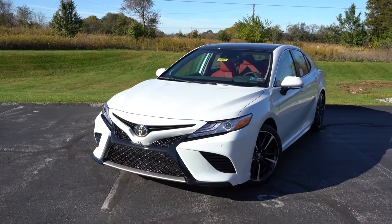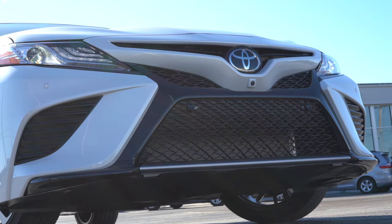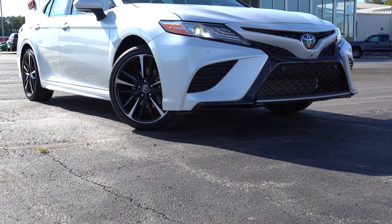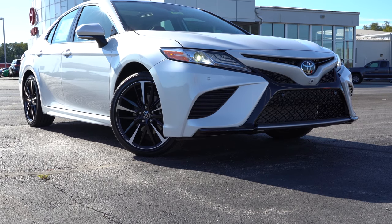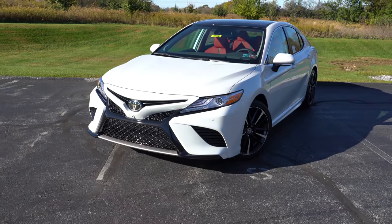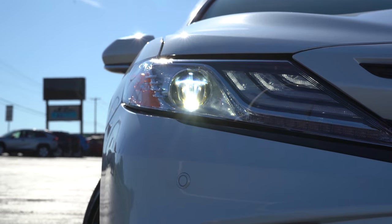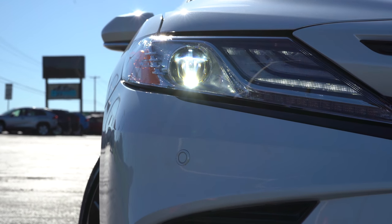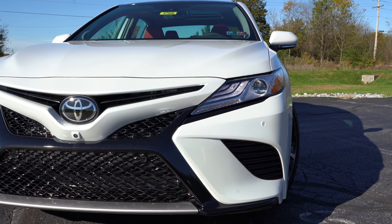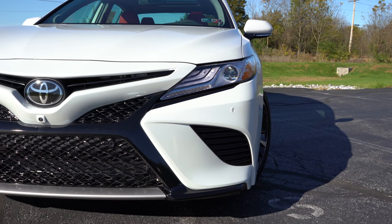Moving to the exterior, the front fascia differs slightly among trim levels. L trims come with more conservative styling up front, while S trims have more aggressive styling with black accents — which is what you're looking at now on our XSE. Trims with an L get body-colored accents instead of black, and the TRD adds red trim details. LED headlights come standard on every single trim level, along with an automatic feature that turns them on when it gets dark. LED daytime running lights are also standard. The TRD gets black housings; all others get clear housings.